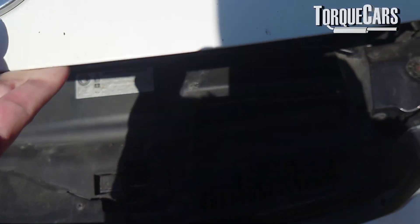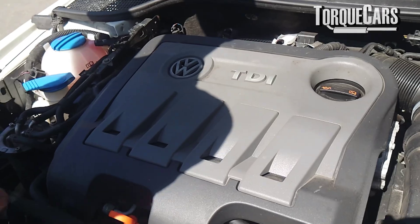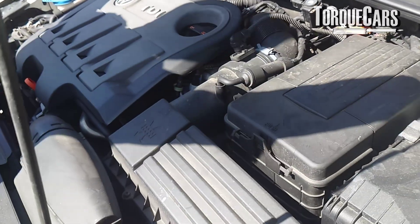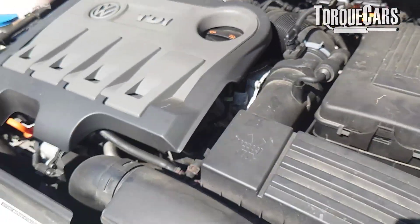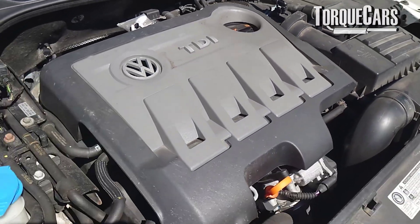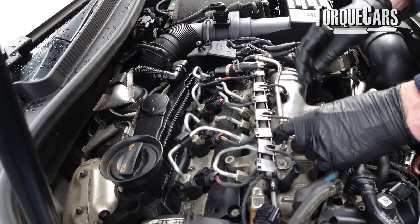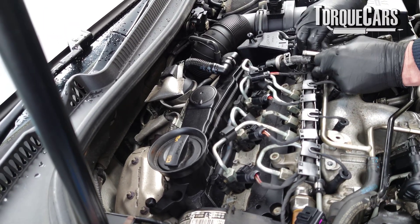If you open up the engine bay, you might notice the smell of diesel, which can indicate a leak. You shouldn't really be smelling diesel fuel in the engine bay area. Some diesels are more prone to this than others, but in the main, if you notice a strong smell of diesel fuel, you've probably got a leak somewhere in the fuel system. These are generally quite easy to spot — you'll notice a wetter area on one of the pipes, one of the feed lines, or even on the fuel rail itself.